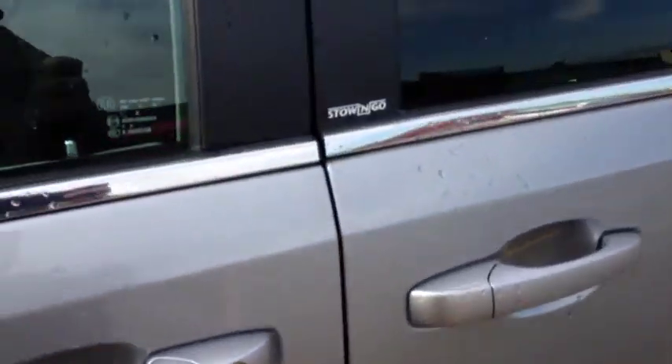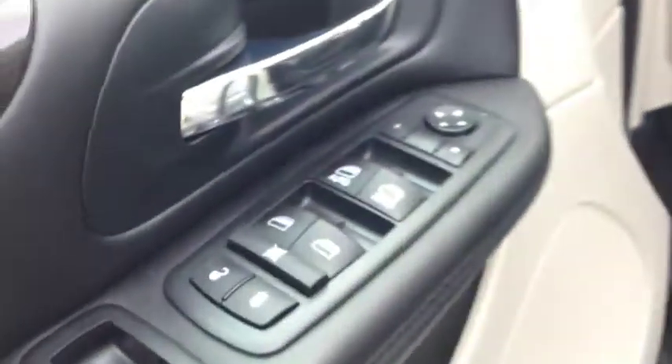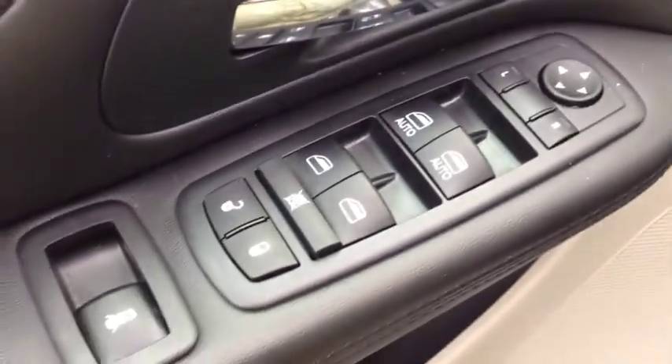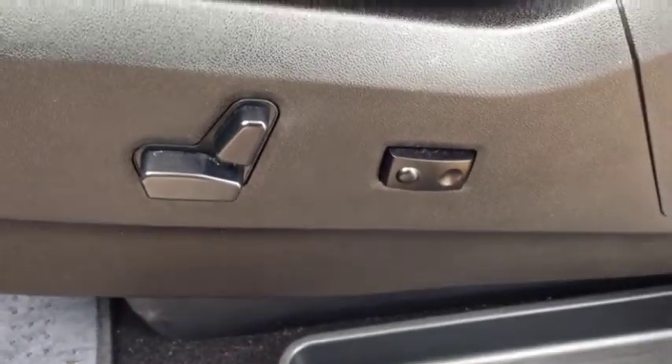On the inside, we have the Stow and Go, which I'll show you later. It comes with power windows all the way around, power locks and power mirrors. We have a power driver seat with lumbar support. Beautiful black cloth interior — as you can see, there's no stains, no rips. It's in very good shape.